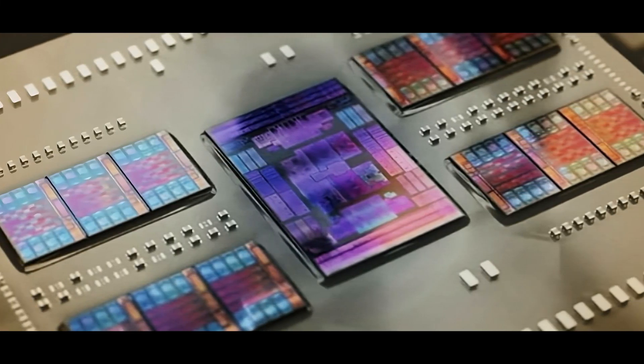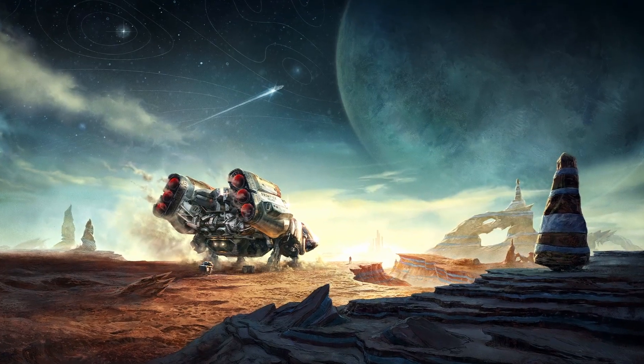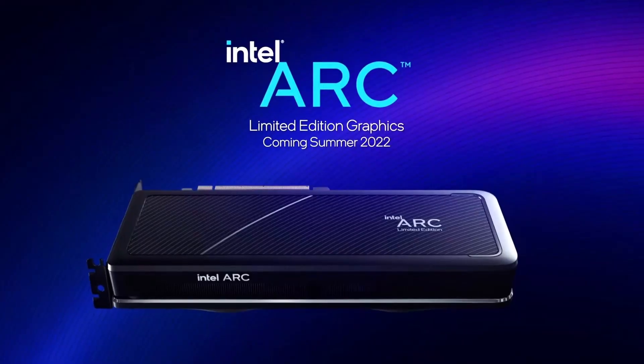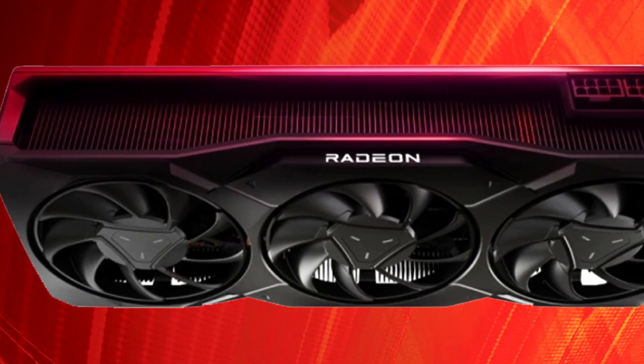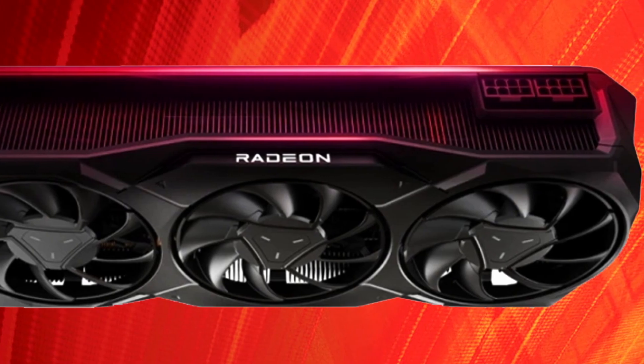Alleged AMD Ryzen Threadripper Pro 7955WX has been spotted. Starfield might be lacking DLSS and XeSS support at launch. Intel is claiming 19% GPU driver average FPS improvement since launch. And lastly, AMD Radeon RX 7900 GRE is already getting cheaper in China.